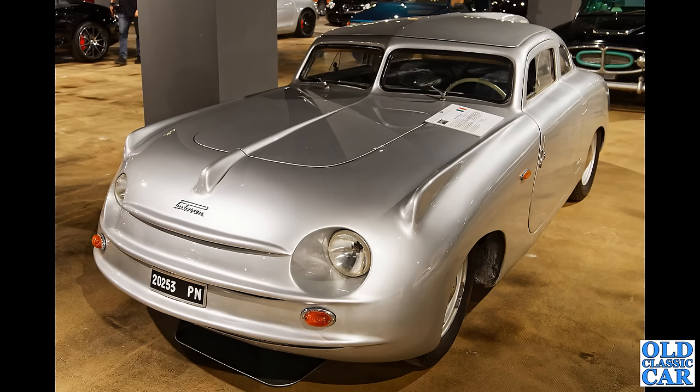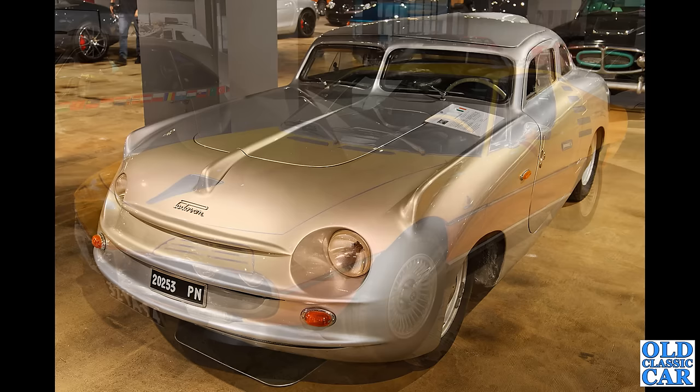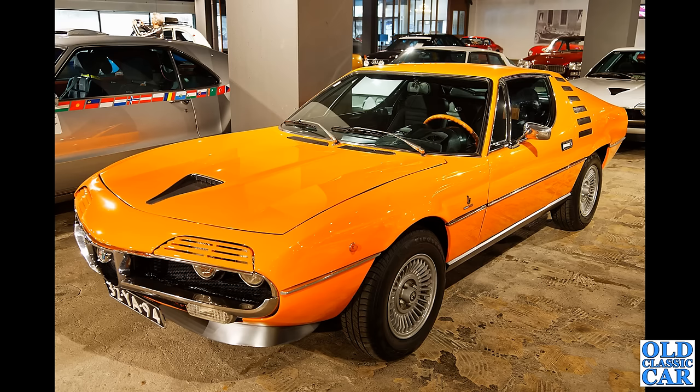Now what on earth is this? This is the Fiat 1100 bodied by coachbuilder Padovan of Italy. This was just post-war, about 1948 — this incredible looking car. What an incredible survivor.